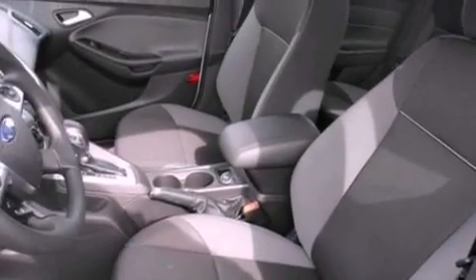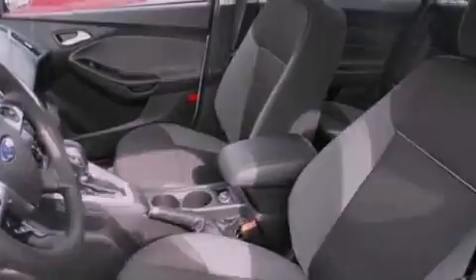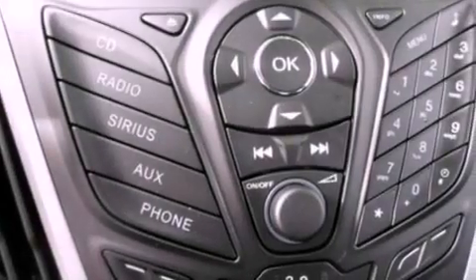Also included are a passenger side vanity mirror, privacy glass, dusk sensing headlights, a keyless entry system, and air conditioning.